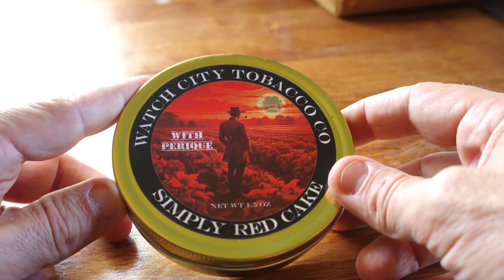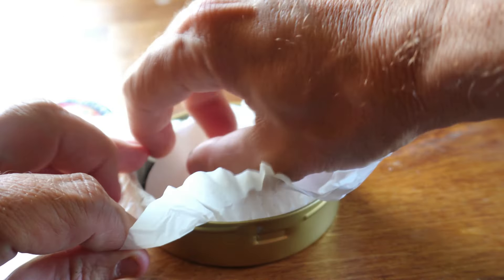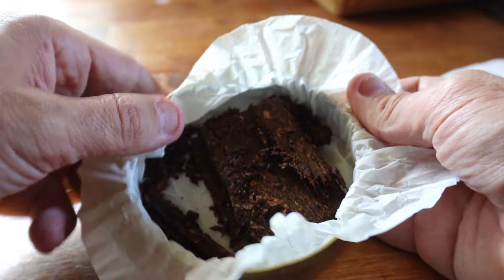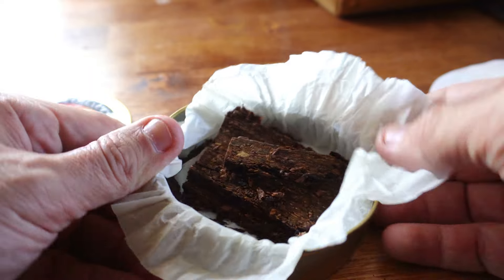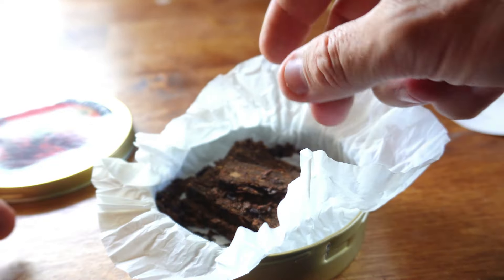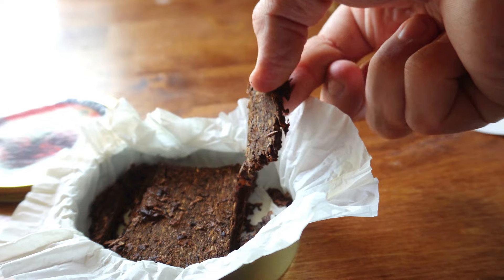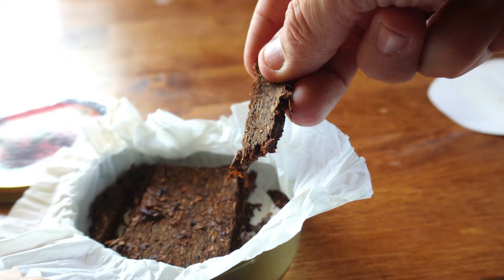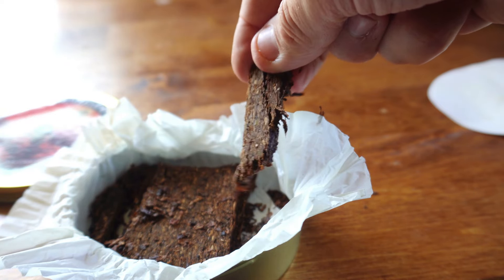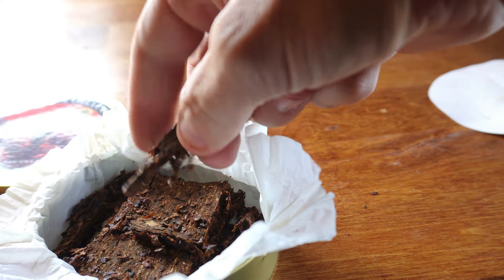Alright guys, here we are with Simply Red Cake with Perique. Typical Sutliff-style European coin, and you can tell it comes in flake or crumble cake form. The Virginia fermented notes — you get a huge whiff when you open it up. It smells excellent; you know it's going to be good. You can see a bit of the distinctions in the leaf: mostly darker red Virginia, with some dark Perique in there — not a lot, it's mostly red Virginia you're seeing.